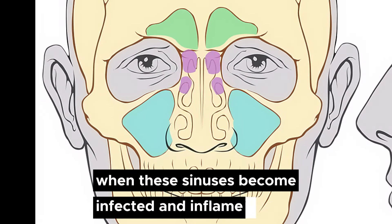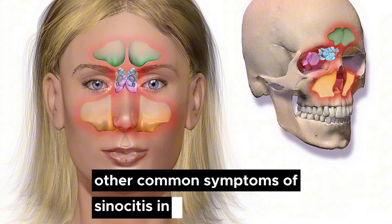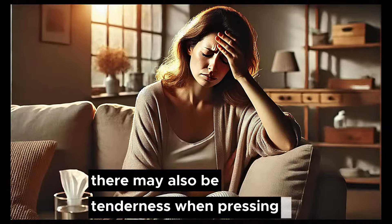Maxillary sinus infections are the most common and typically cause facial pain, especially in the cheekbones. Other common symptoms of sinusitis include facial pressure, facial pain particularly in the cheeks and upper teeth, nasal congestion, and thick nasal discharge. There may also be tenderness when pressing on the cheeks.